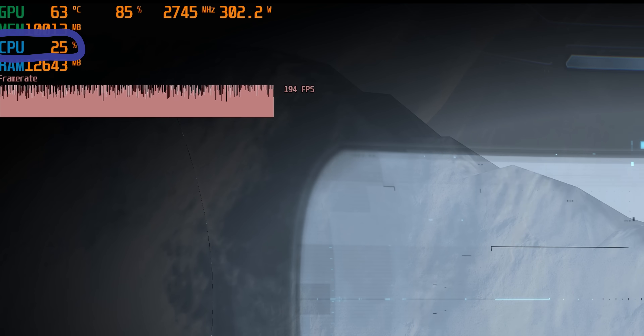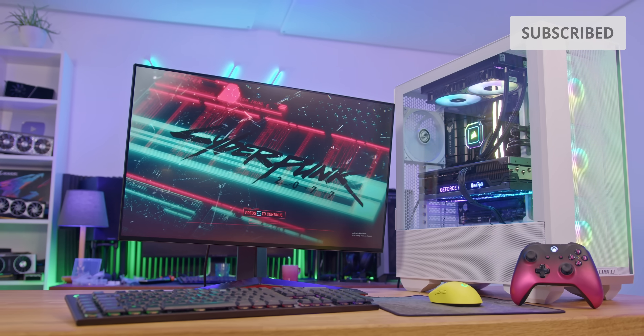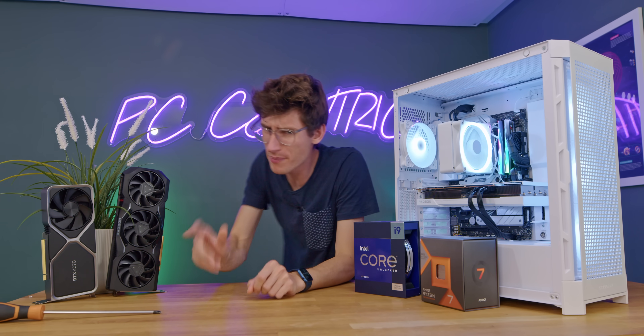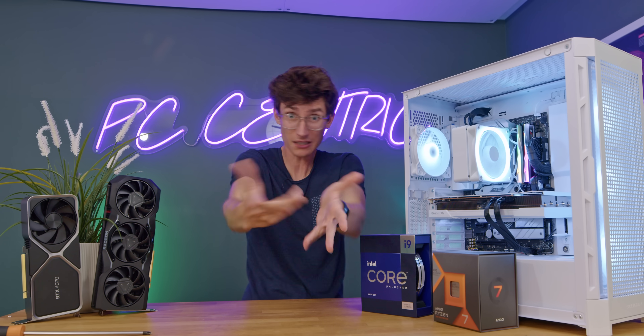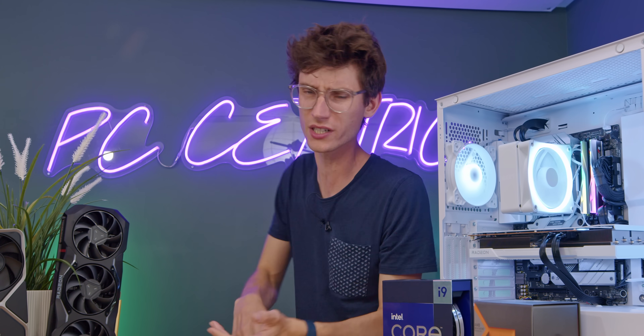All wrapped up neatly for you with a little bow, so you know exactly what bottlenecks are, how to avoid them, and ultimately how to get the best PC gaming experience possible. And it all starts with a little bit of bad news, because your gaming PC — the one on your desk that you spent hundreds, if not thousands of pounds on — already has a bottleneck.